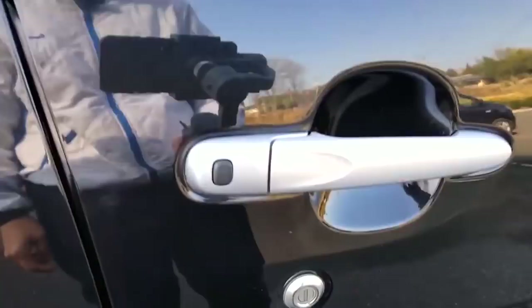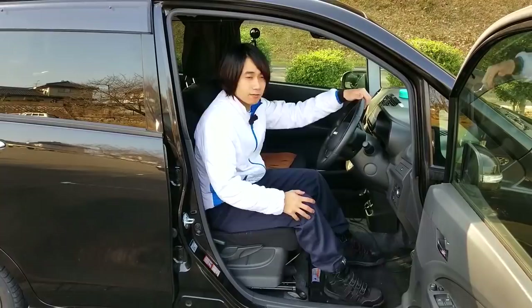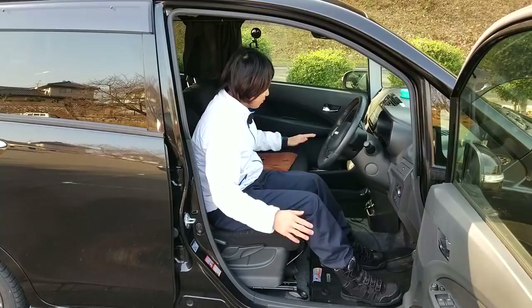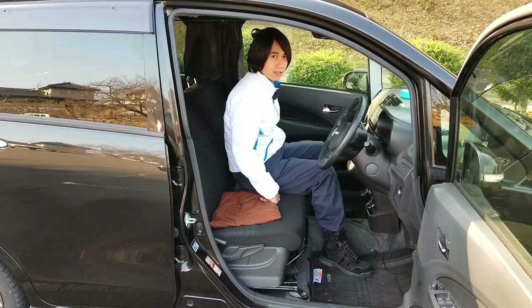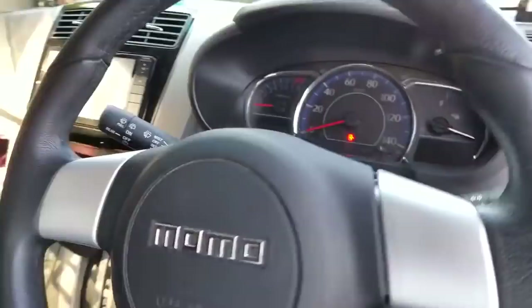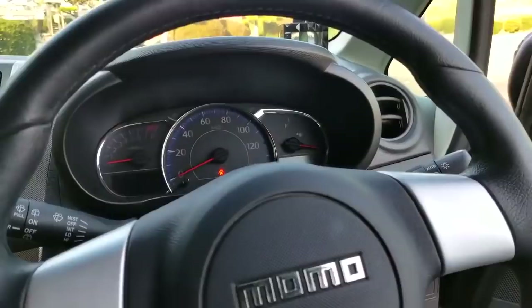Now let's check out the inside of the Daihatsu Move Custom 2014. As you can see the door opens a very wide 90 degrees, and the front seats are actually bench-type so you can go from one side to the other without any problem. Let's go inside and see what quality materials we have for this cheap car. Shutting the door — sounds good. It's all Daihatsu platform, so it still sounds pretty solid for its price.